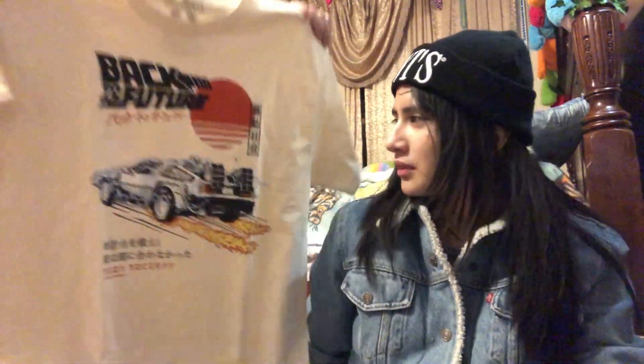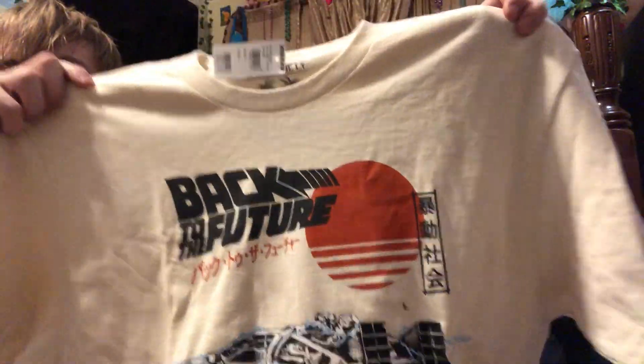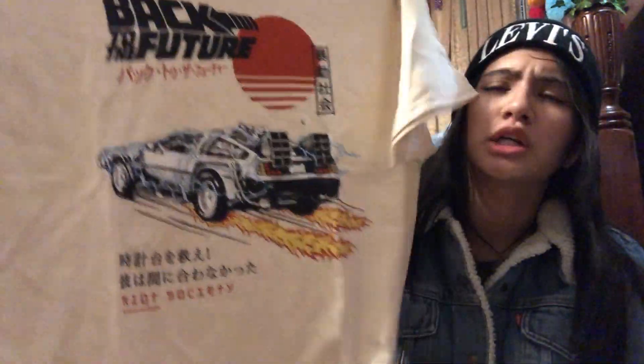We went to Tilly's and he got this really dope sick Back to the Future shirt. I like the designs, the color combo, the color palette.